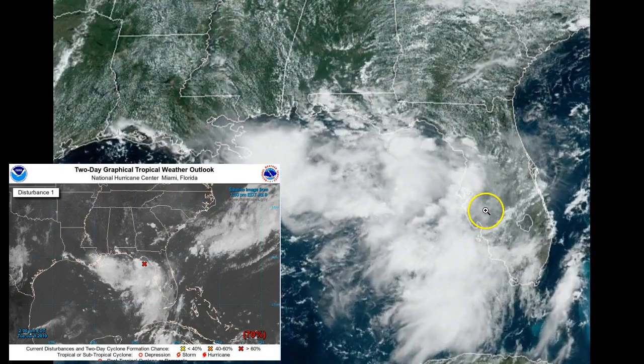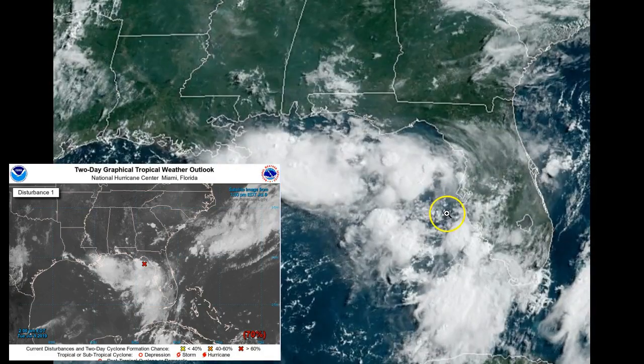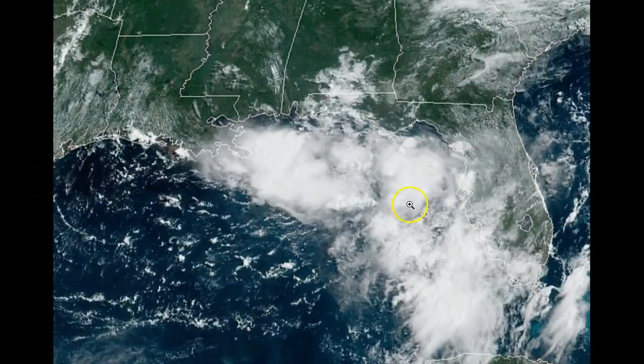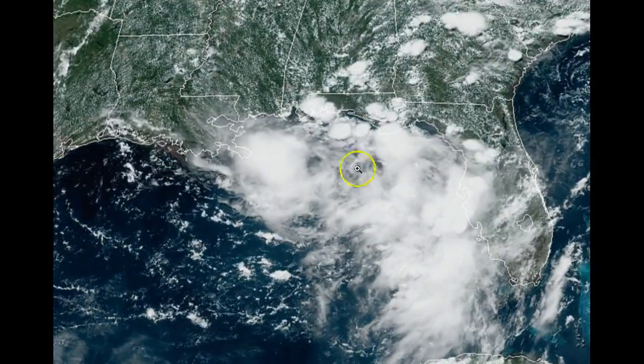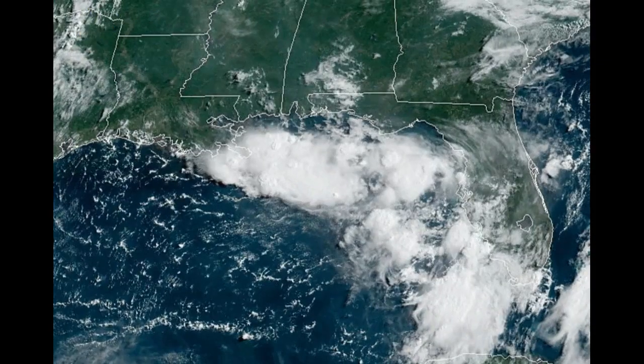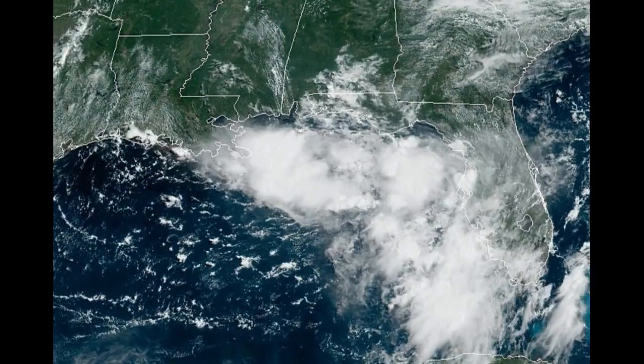See where the red X is on the inlay in the bottom left? So now it has nothing to do but strengthen. That's the center of the low pressure. You still have parts of it on land, but as it moves further out there's nothing going to restrict it. We don't have a lot of wind shear. We have extremely warm ocean temperatures, and that's what these storms feed off of.